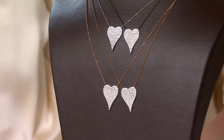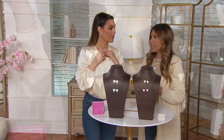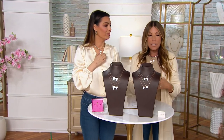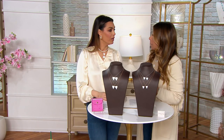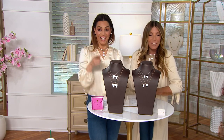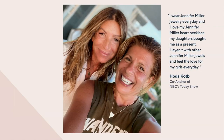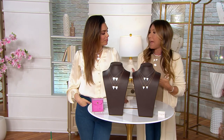I'm wearing one today mixed with the rose gold. One of my dear best girlfriends wears this heart practically every single day on national television — she's an early morning news anchor. She wears it every single day. I wear two of them every single day. I have on the oxidized and also the rose gold today. I have a mini on and then the regular, because I like to layer them at different lengths.